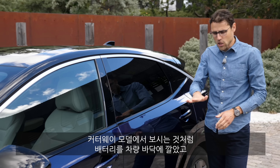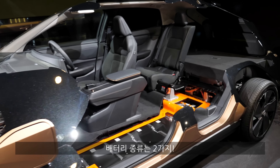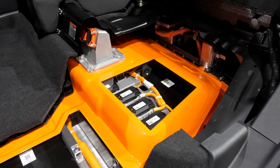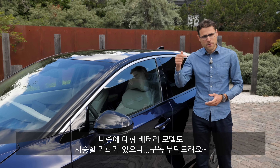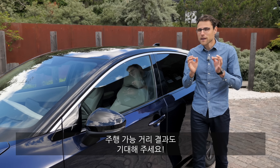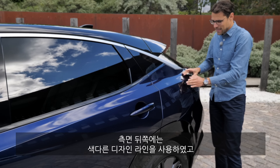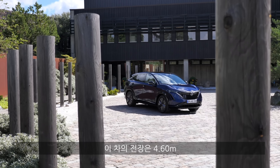The batteries are placed in the lower end of the vehicle, and there are two battery sizes: either 63 kilowatt-hours net or 87 kilowatt-hours net. We have the smaller battery here today, and by a later stage we'll also drive the bigger battery. The range will be very interesting. The overall length is 4.60 meters — that's 181 inches.